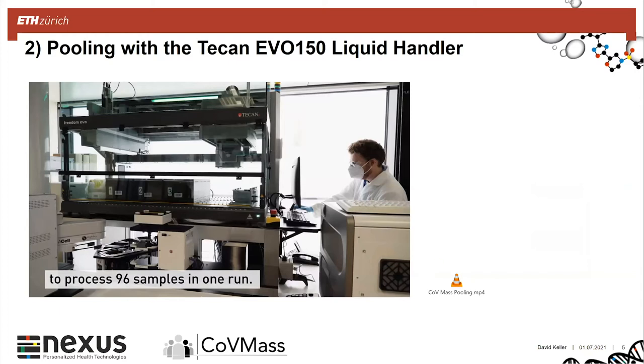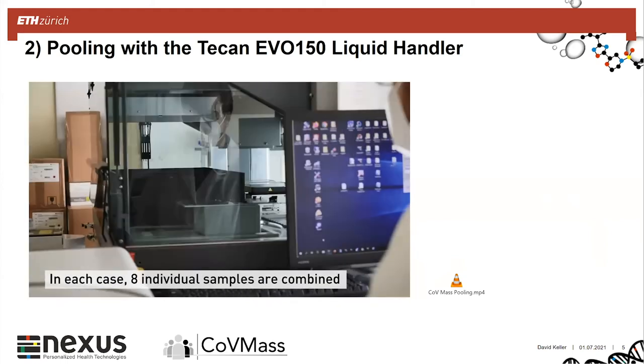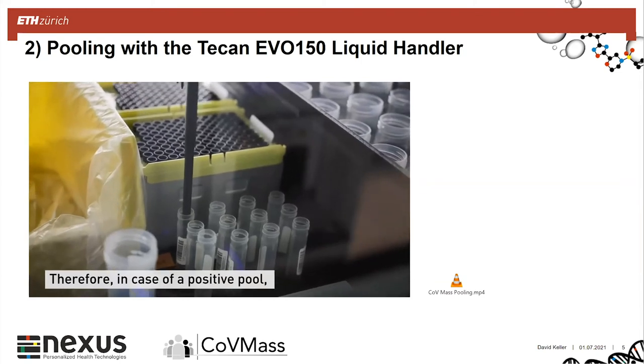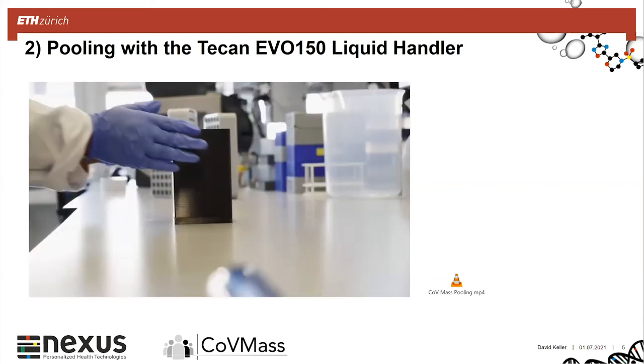In the next slide I want to quickly show a short video of how it looks. This was a quick clip from part of our automation video showing how the pooling is done.